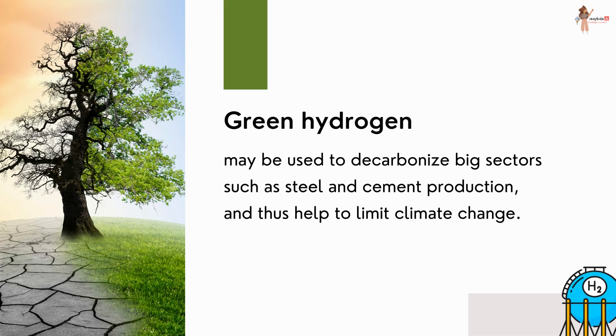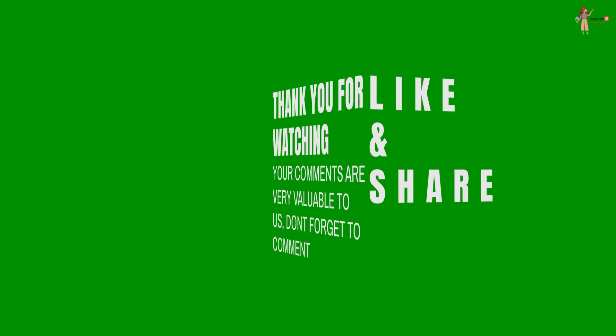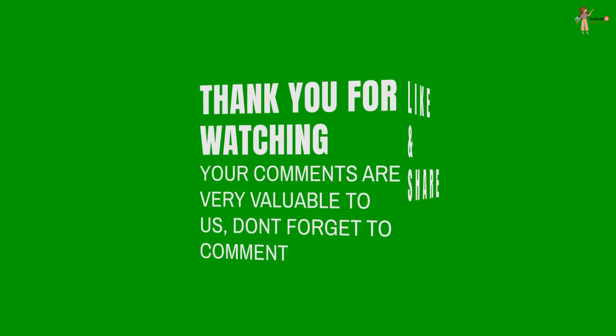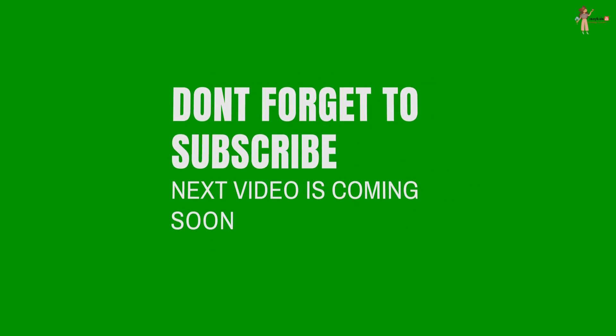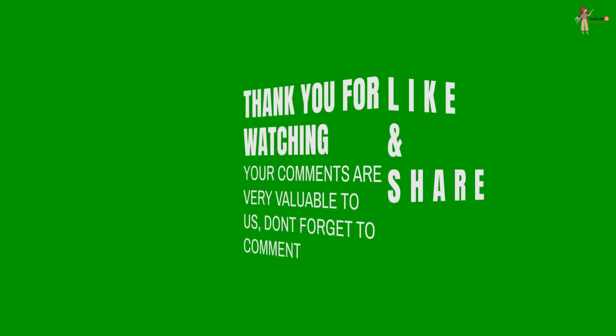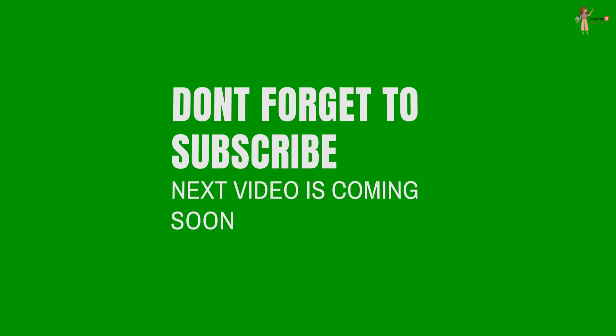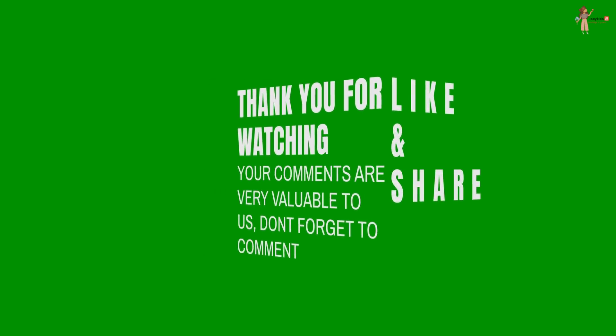Green hydrogen would also help to limit climate change. All this sounds very promising in a world where the dangers of climate change are looming over our heads. Meanwhile, let's keep doing our bit in saving our environment. If you like this video and want to help spread awareness about green initiatives, please click the like button, share this video with friends and family, and leave a comment about your thoughts, ideas, and feedback. Take care, have a good day, bye-bye.